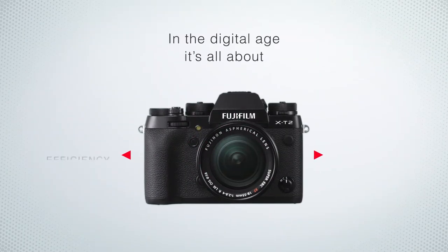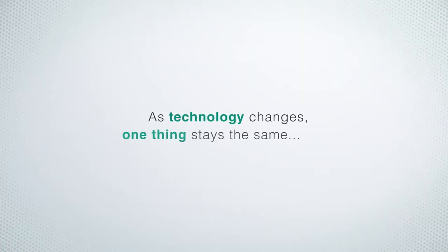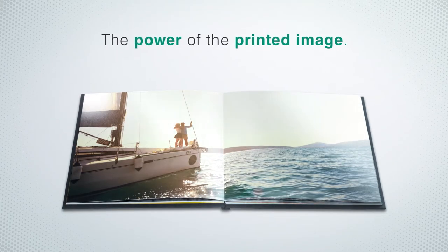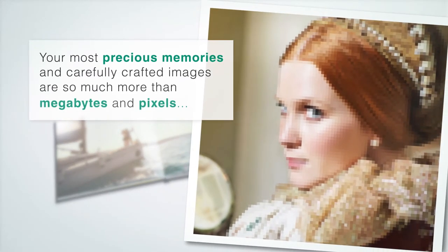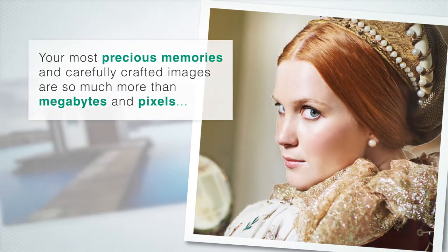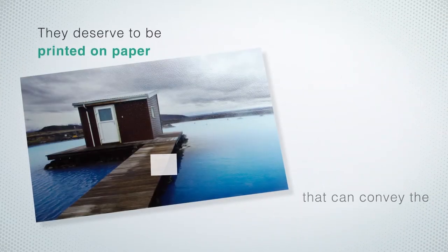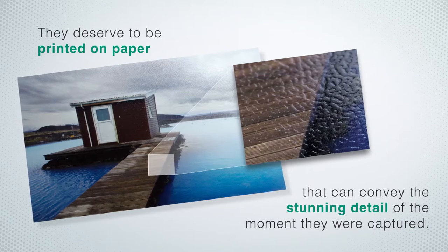In the digital age it's all about efficiency and convenience, but as technology changes at an ever-increasing pace, one thing stays the same: the power of the printed image. Your most precious memories and carefully crafted images are so much more than megabytes and pixels — they deserve to be printed on paper that can convey the stunning detail of the moment they were captured.